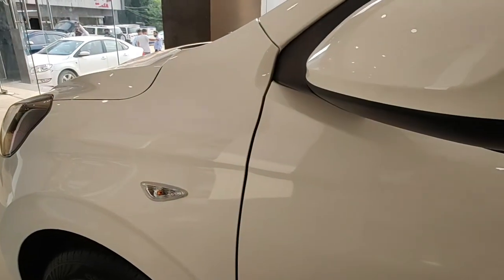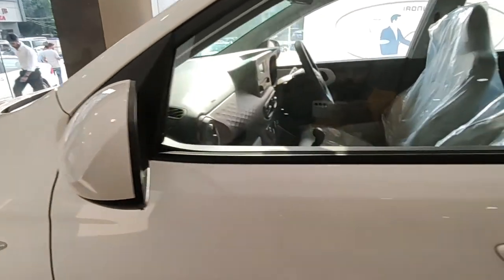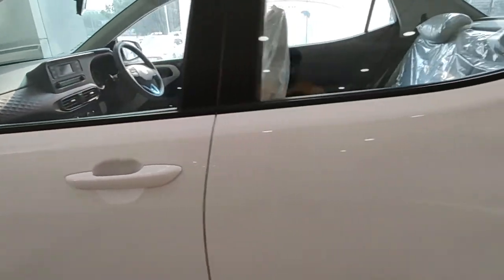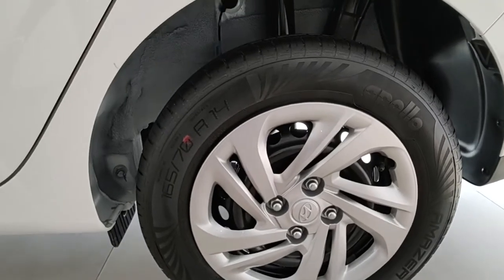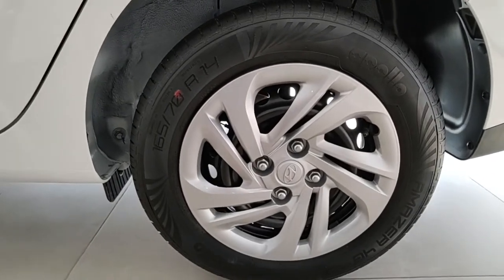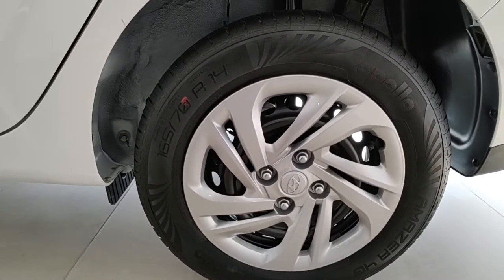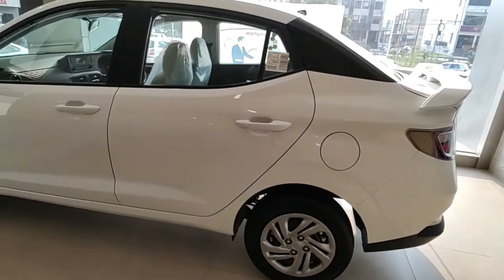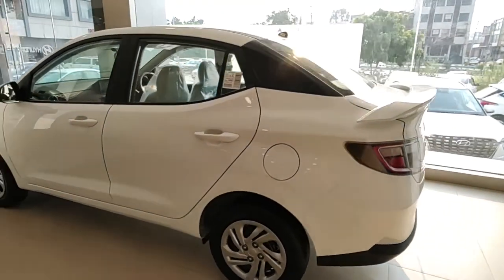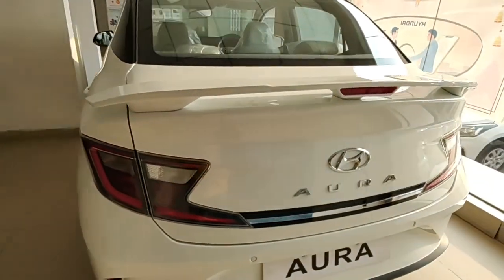The ORVMs do not house the indicator — those are on the fender. The rear view mirrors are finished in body color. Door handles are on the outer side in body color. You do not get alloy wheels on this variant; the tyre profile is 165/70R14. It has drum brakes at the rear but disc brakes at the front. The 14-inch steel wheels come with covers.